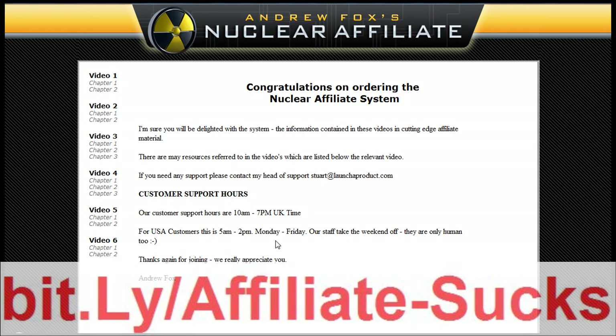Alright guys, welcome to the Nuclear Affiliate Review. This product hasn't even hit the market yet, but I've got a secret link that will get you guys onto a lower price straight away. It's absolutely beautiful.